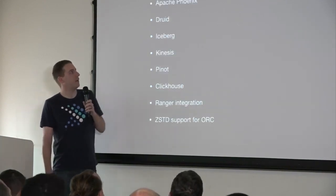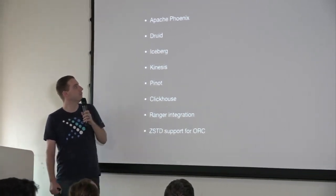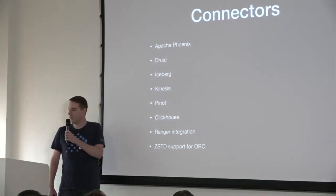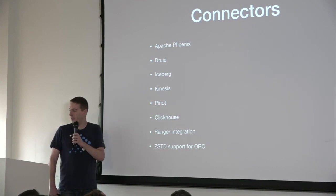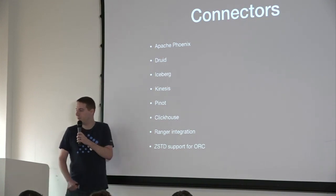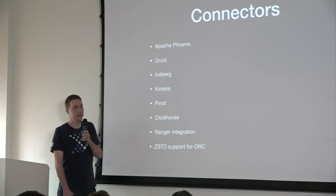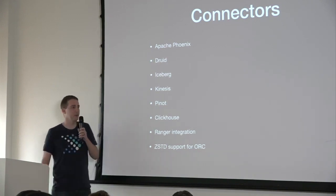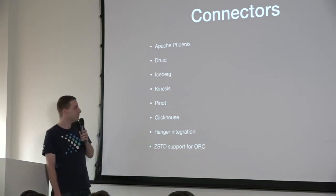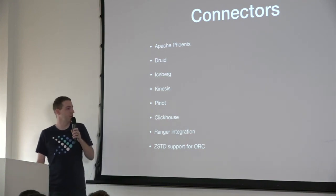We've got a lot of connectors coming up. People are working on Phoenix, Iceberg, Druid, Kinesis, and others. These are all done by different people in the community — Phoenix is being worked on by someone from the Phoenix project, and people from Qball, Uber, and Netflix are working on connectors. We're excited about all these different connectors because one of the strengths of Presto is being able to talk to all these different systems.